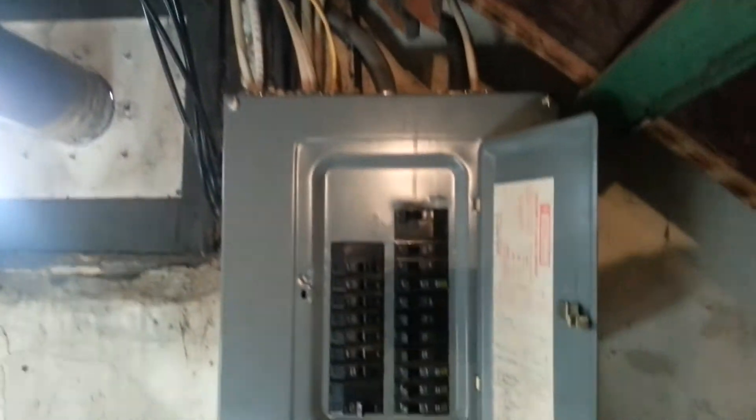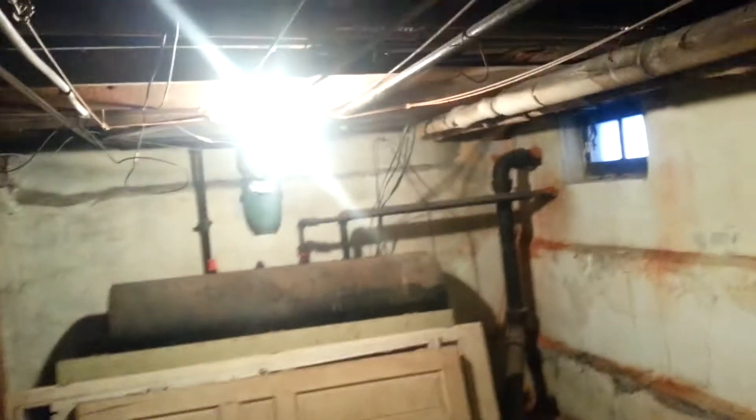Let me show you the basement quickly. There's a new furnace in here, a new water heater, and the electric looks new — nice wiring. There's also a new roof on this property, though you'll see evidence of a little roof leak in one spot. There's a gas meter, and there used to be an old oil tank. It's a little musty but nothing bad — no evidence of serious water issues down here at all.